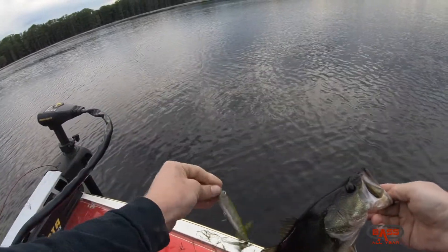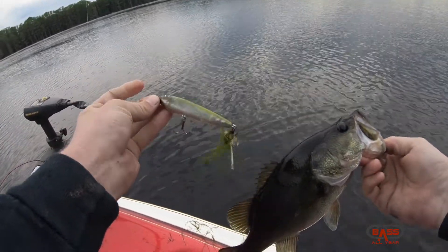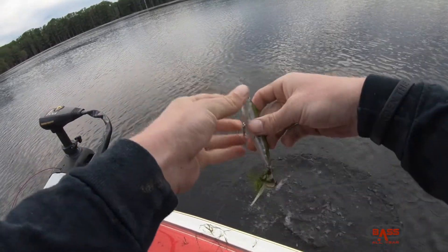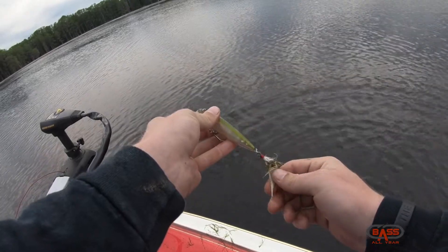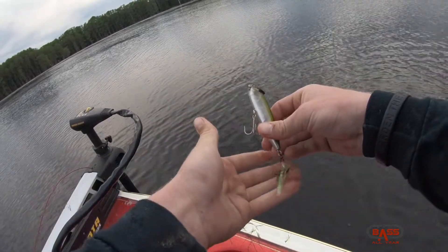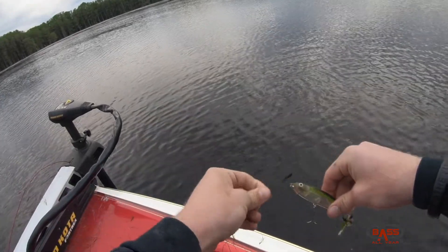Fatty boomer laddie — my favorite topwater bait. I mean I've got a ton, but this one right here I have caught a ton of fish on. There's some Mustad KBD hooks on it, and a Strike King Sexy Dog — this thing is a killer walking bait.